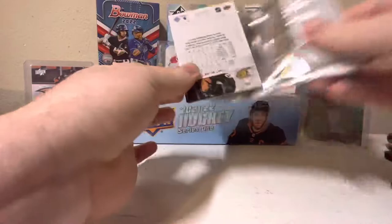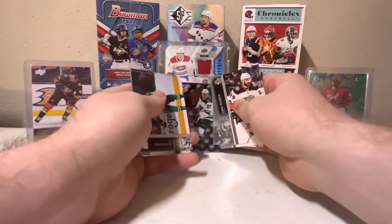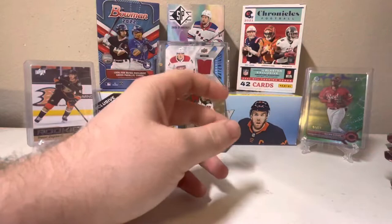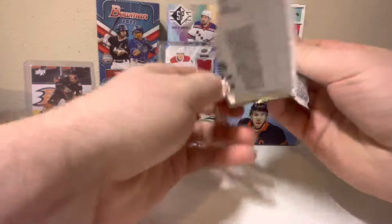As we get our first holographics - Kirill Kaprizov. Not a bad one to get, as he is an up and coming player for the Minnesota Wild who has a lot of potential. They did get eliminated early in the playoffs this year, but you never know what run they can make next year.